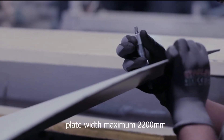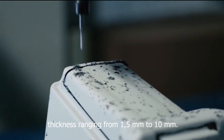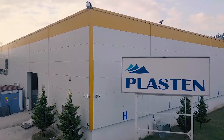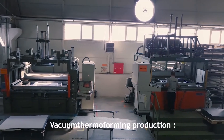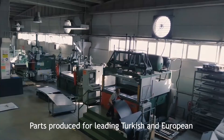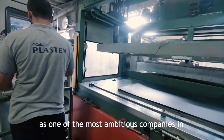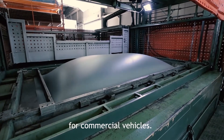Plates with a maximum width of 1,700 millimeters and thickness ranging from 1.5 millimeters to 8 millimeters are produced. Vacu-thermal forming parts are produced for leading Turkish and European automotive companies. Plaston maintains its position as one of the most ambitious companies in interior-exterior trim parts production for commercial vehicles.